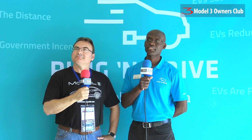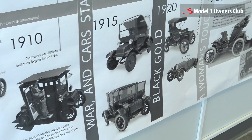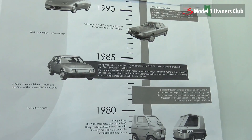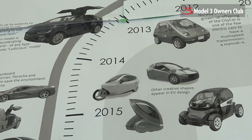Next we move over to our wall of history of electric vehicles. It's over a hundred years — the first vehicles on the road were electric. Back in the early days, electrics actually outnumbered gasoline cars. It's interesting to follow that history right up to the modern era and what's available on the road today.